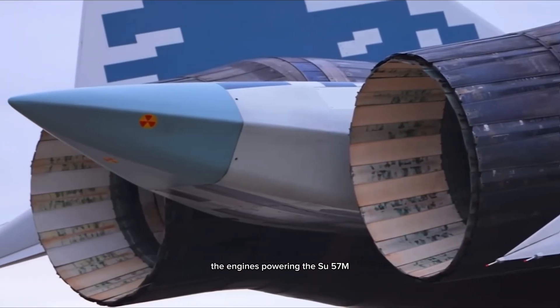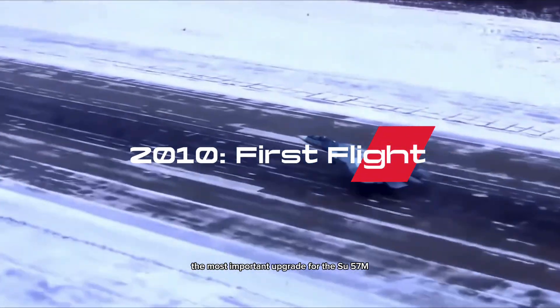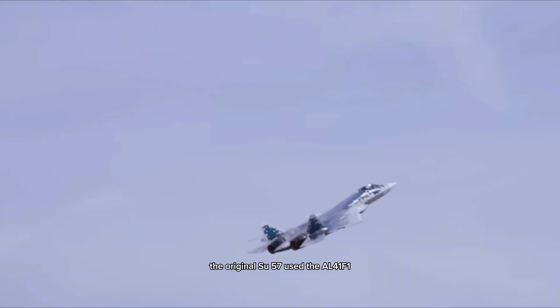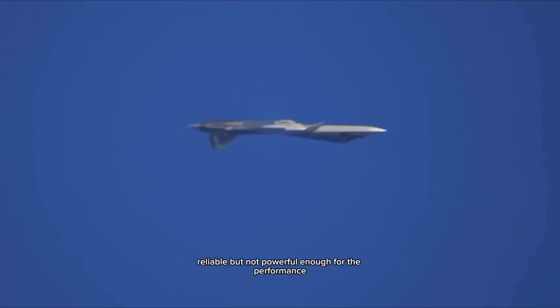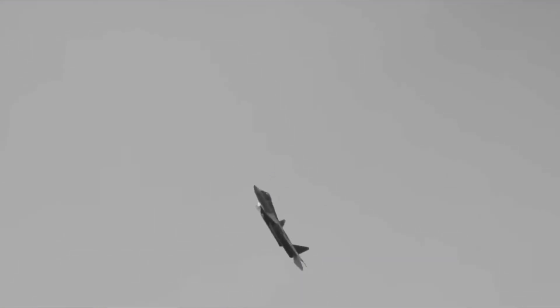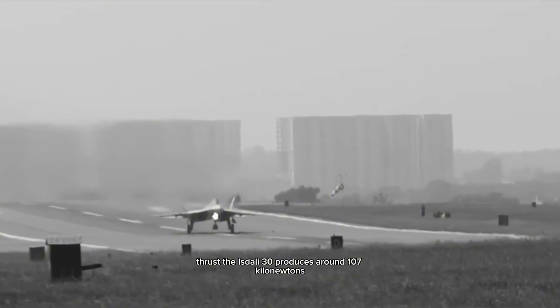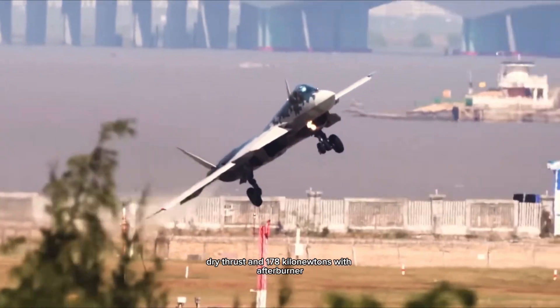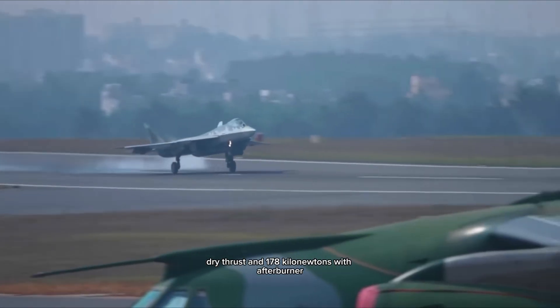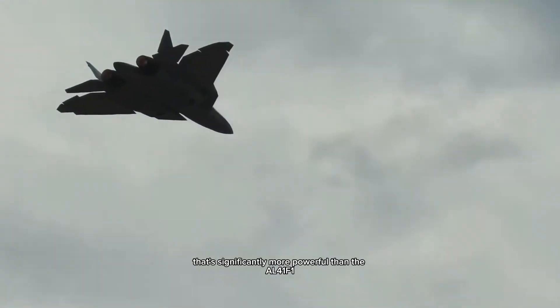The most important upgrade for the Su-57M lies at its core: the engines. The original Su-57 used the AL-41 F-1 — reliable, but not powerful enough for the performance Russia envisioned. That's where the new Izdeli-30 engines come in. These next-generation engines provide several breakthroughs. The Izdeli-30 produces around 107 kN dry thrust and 178 kN with afterburner — significantly more powerful than the AL-41 F-1.